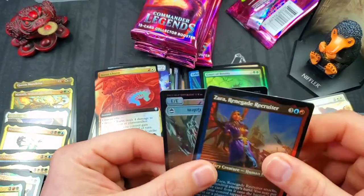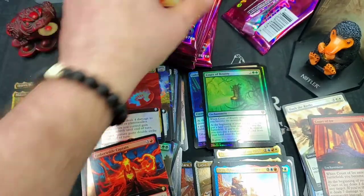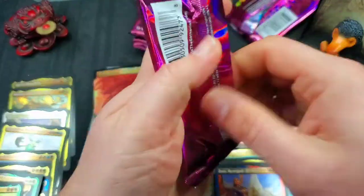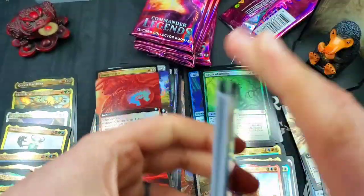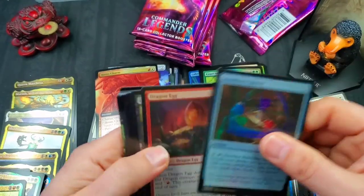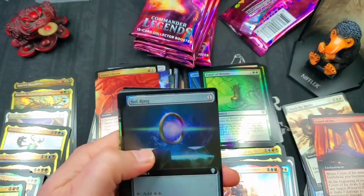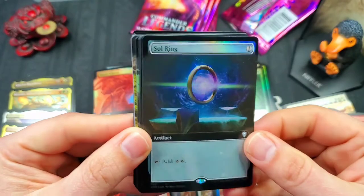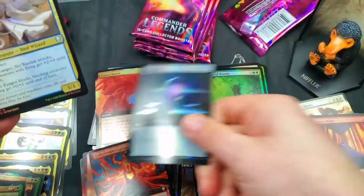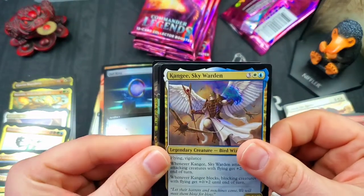Zara Renegade Recruiter with an upside-down golem and zombie token. Five packs left — this is the countdown! Are we saving the best for last? A beautiful foil full art Soul Ring — very nice — that just adds to our already pretty insane value.